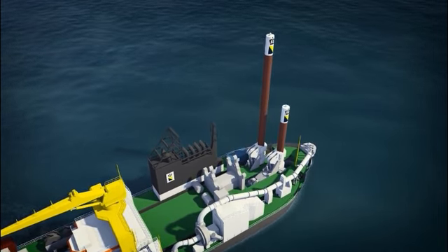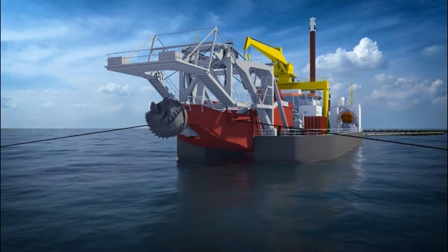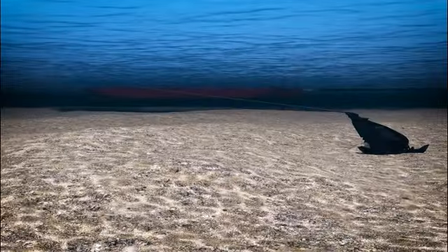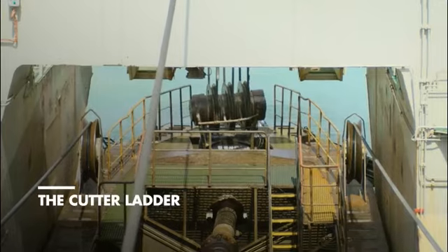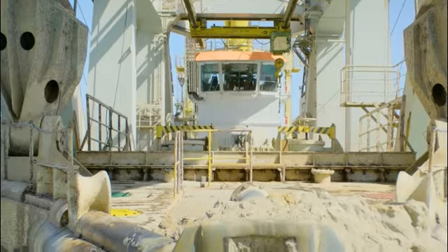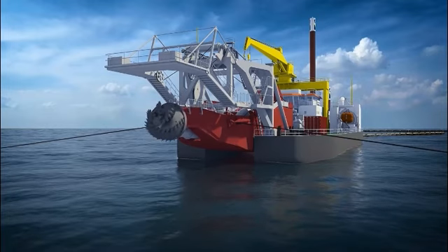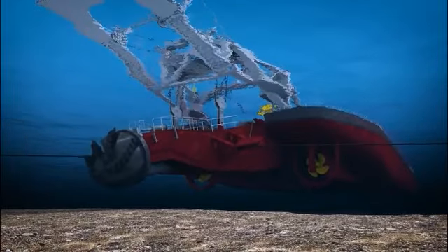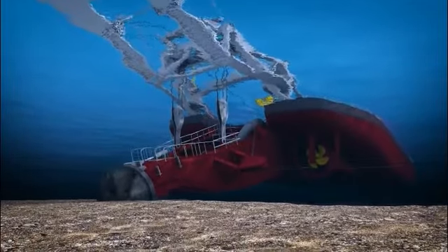A cutter suction dredger is positioned on spuds and anchor winches to ensure the vessel is firmly anchored during dredging. By pulling on the side wires, the cutter head is moved sideways, swinging around the main spud.